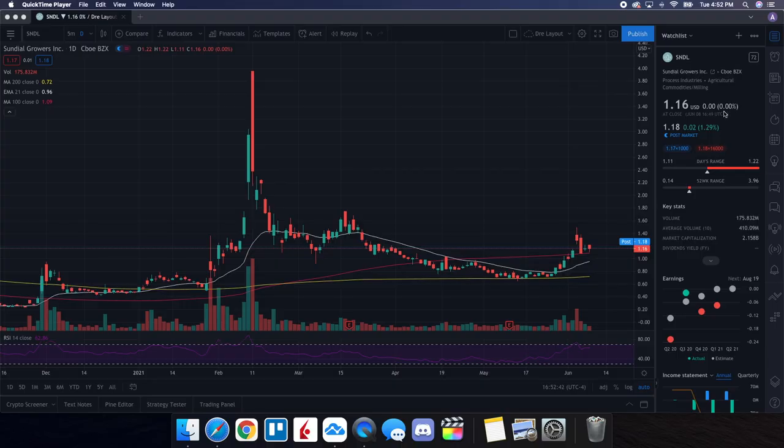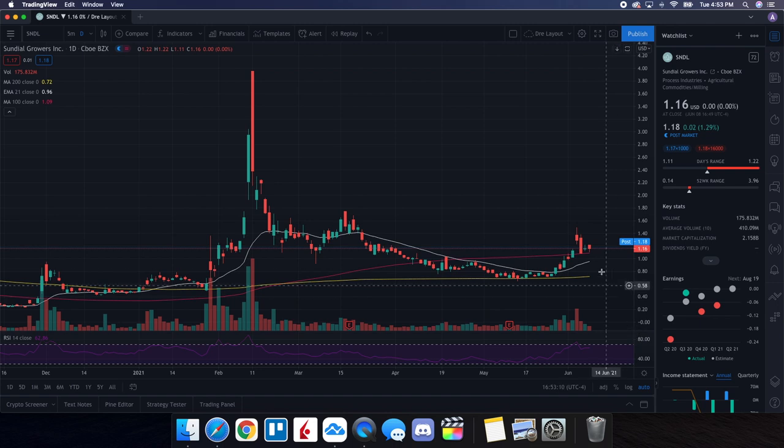We're going to be doing a technical analysis for SNDL Sundial Growers. It ended up closing at $1.16 with no change overall. On the low it tested $1.11, and on the high it tested $1.22. Looking at the one-year daily chart, we are above the 200-day, above the 21-day EMA, and also sitting strong above the 100-day as well.